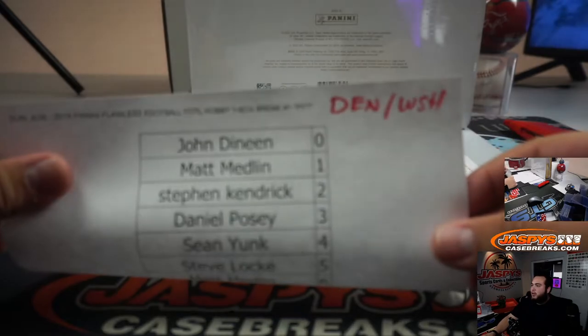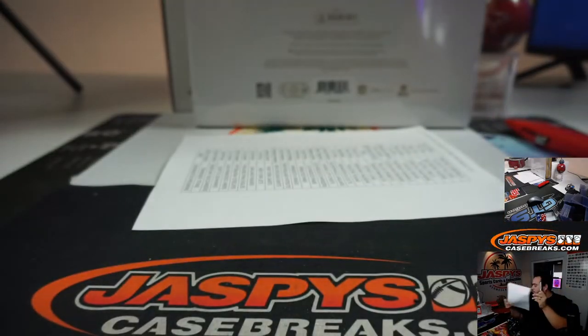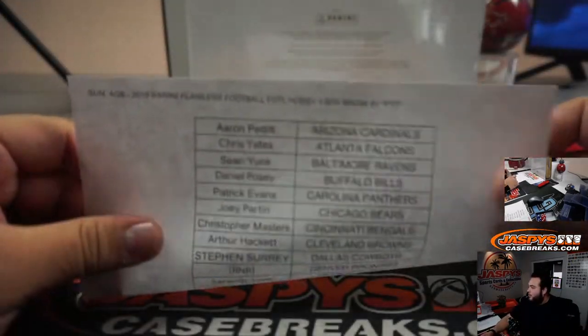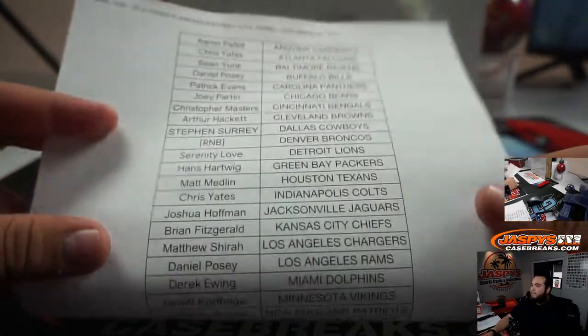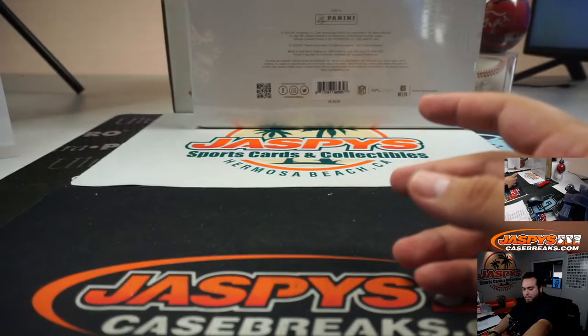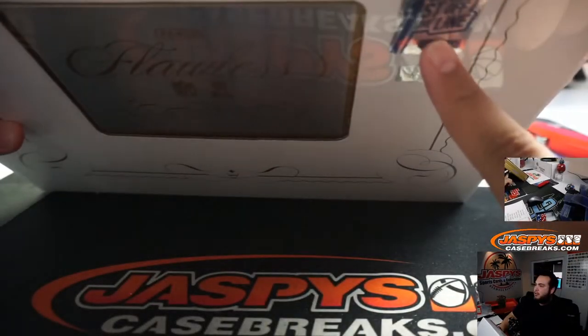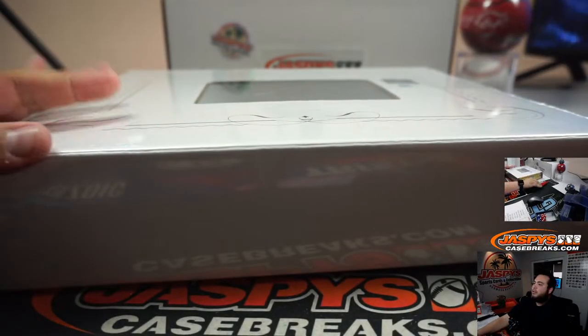Denver Washington random number block. There you go, and those are the customer names that are in this break. Good luck. Here's the first off the line sticker.